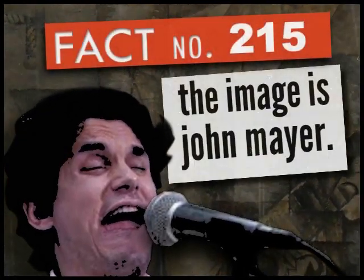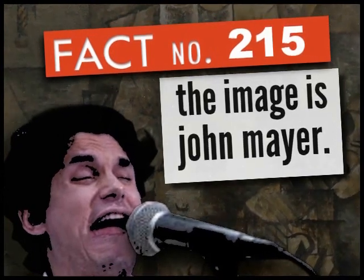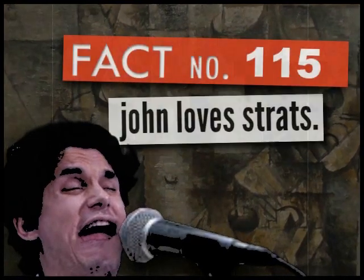Fact Number 215. This is an image of guitarist John Mayer. He is known for many famous pop rock songs, including Your Body is a Wonderland and Daughters.